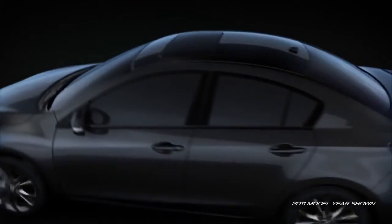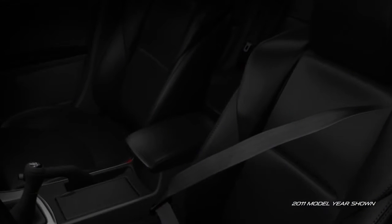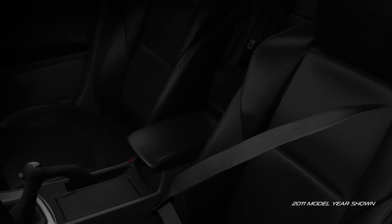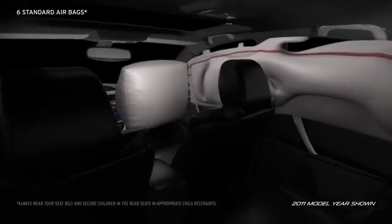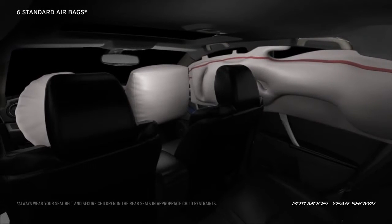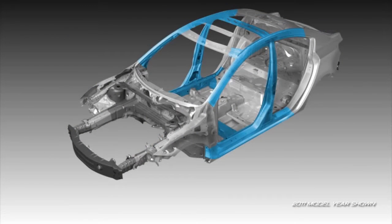In the event a collision is unavoidable, the Mazda 3 has a host of safety features to help keep you safe and sound. Three-point seatbelts are standard in all five seating positions. Six standard airbags including advanced front airbags, front side impact airbags, and side impact air curtains deploy in the blink of an eye when needed.